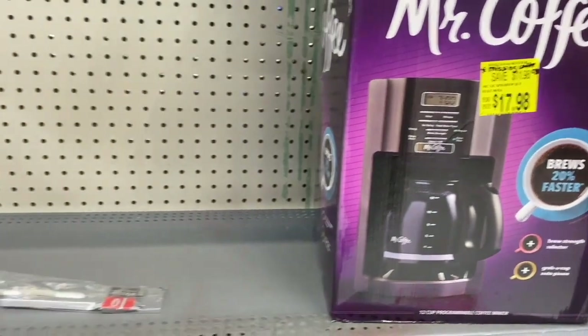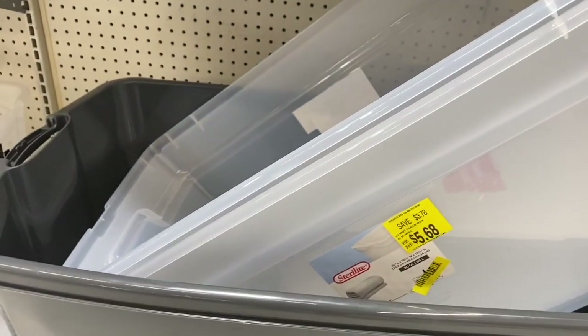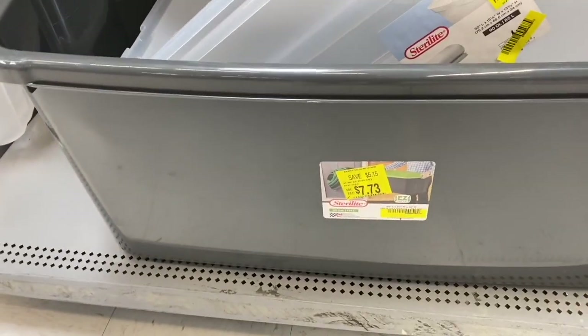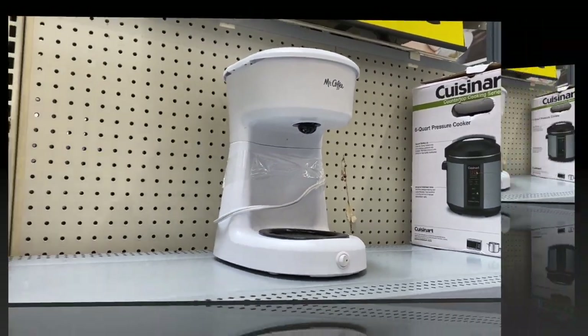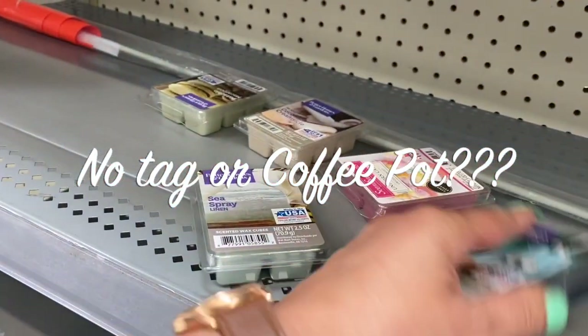The Mr. Coffee open box is $17.98 — that's what it was marked down to. They have these containers down here by Starrylight: $5.68 and the bottom one is $7.73. Here's a Mr. Coffee Coffee Pop but there's no tag on that. Then we have some candle wax by Better Homes and Gardens but none of them are marked, even though they're in the clearance section.